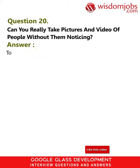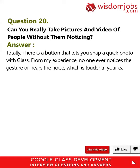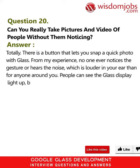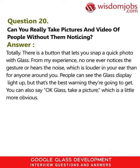Question 20: Can you really take pictures and video of people without them noticing? Answer: Totally. There is a button that lets you snap a quick photo with Glass. From my experience, no one ever notices the gesture or hears the noise, which is louder in your ear than for anyone around you. People can see the Glass display light up, but that's the best warning they're going to get. You can also say 'Okay Glass, take a picture,' which is a little more obvious.